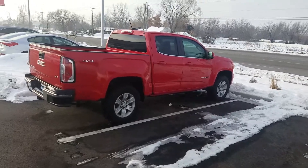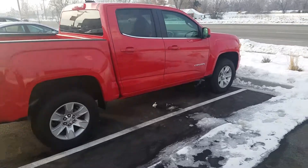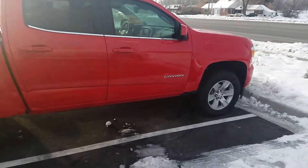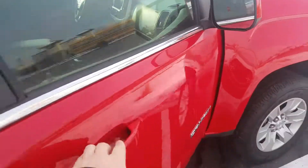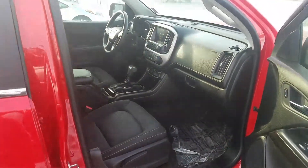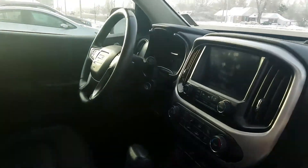Hey, it's Kyle over at Yonge Kia of Leighton just giving you a quick VIP video of that GMC Canyon you're interested in. As you can see right here, it is still available. As far as pricing goes, I know we want to sell cars so we'll be as aggressive as we have to be to sell it.